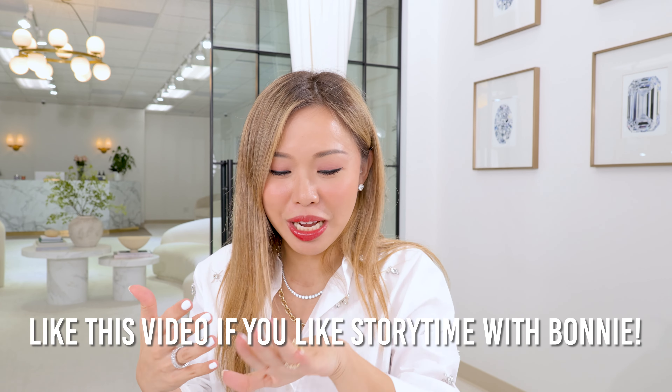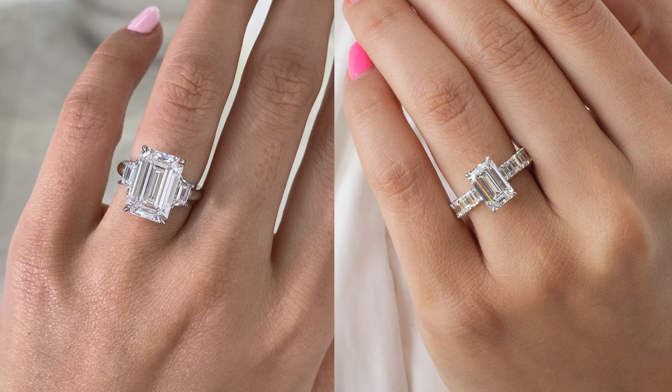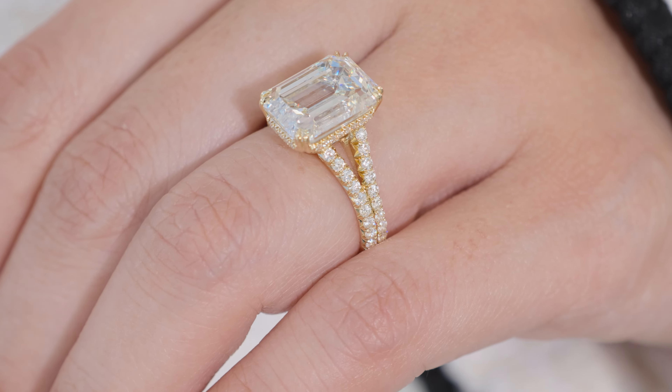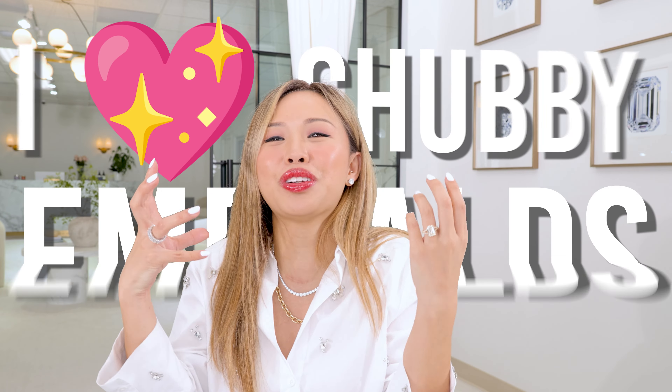I must say — should I even do story time? Yes, I should do story time. I want to say, for the longest time, I thought that I loved the chubby emerald. And then I got influenced by other elongated emerald rings that I made. But now that I'm finishing this one and looking at it, I'm like, okay, I'm in love with the chubby emerald again. And poor husband is going to have to get me one of each.